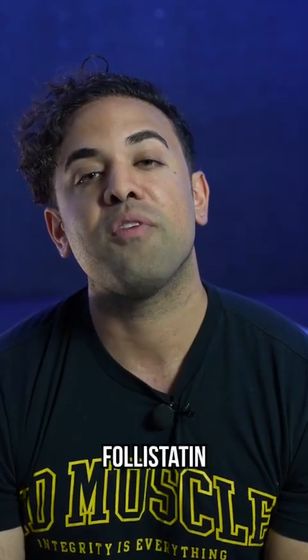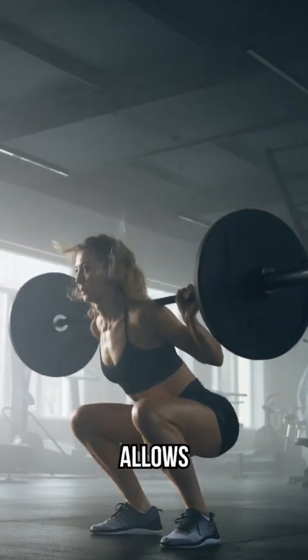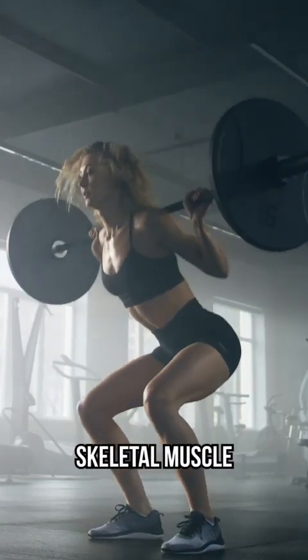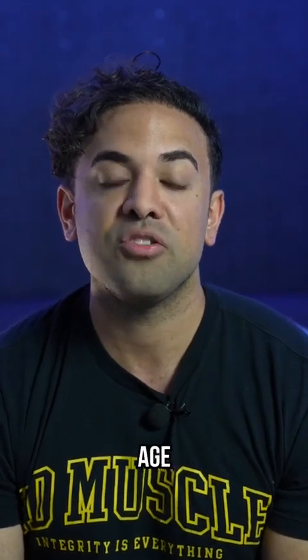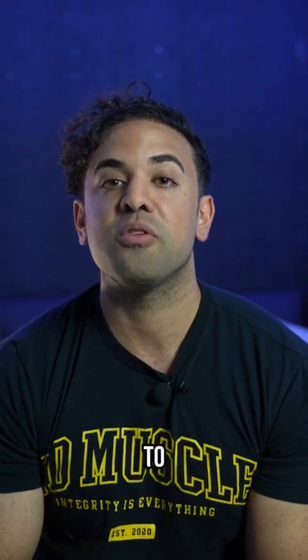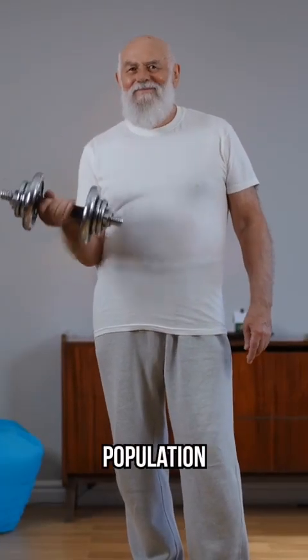When follistatin is released, it sends a signal to your body saying you don't need as much myostatin, so myostatin decreases, which allows you to put on more muscle and helps decrease the breakdown of skeletal muscle. That anti-catabolic effect is so important because as you age — especially after age 35 — you actually start to lose about half a percent to one percent of muscle mass every year. So even if you're not weight training, this can help maintain muscle mass, which is important for the elderly population as well.